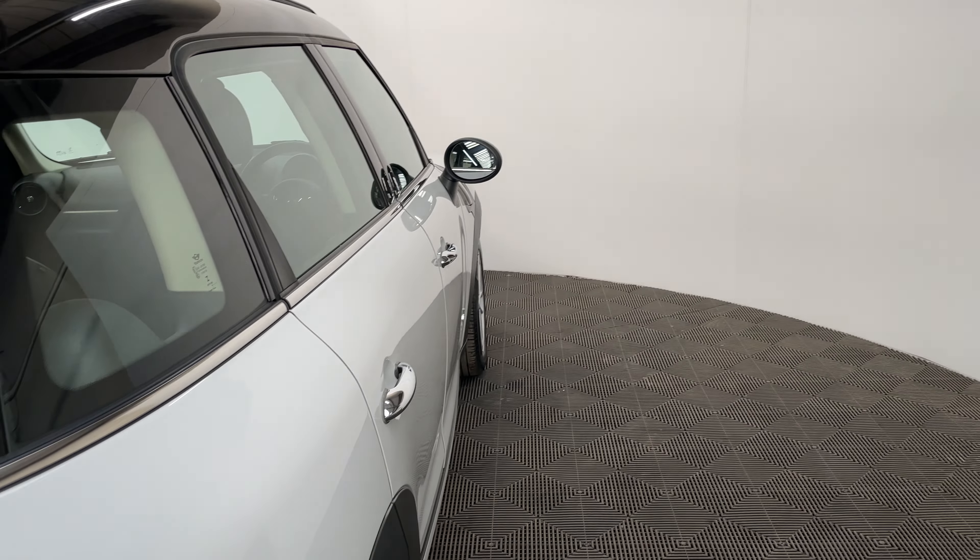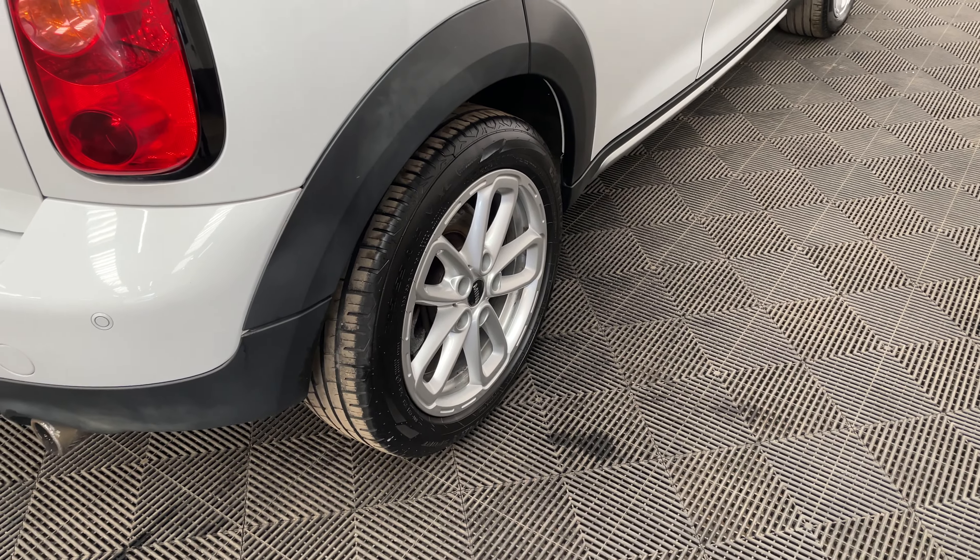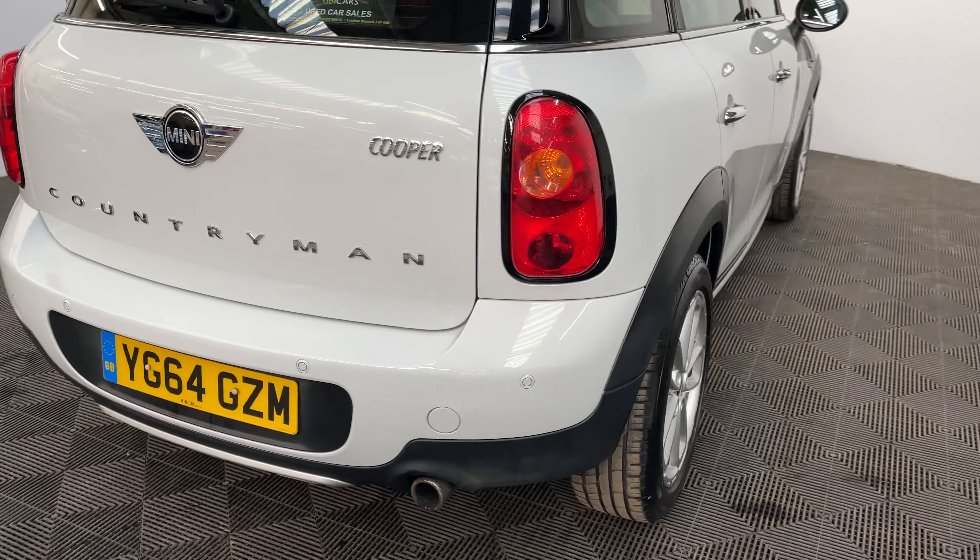Externally the car comes with the front LED daytime running lights, the 17 inch alloy wheels and also the rear parking sensors.